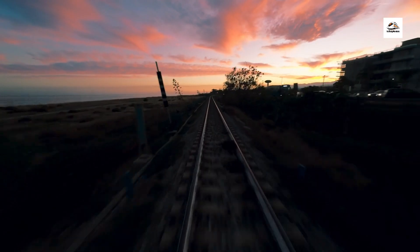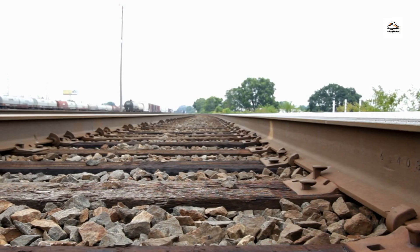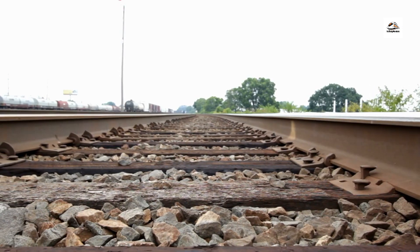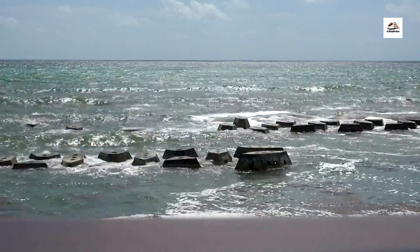As the sun sets over the North Sea, we reflect on the beauty and charm of the East Frisian coastal railway. From its historic ports and architectural wonders to its diverse wildlife and cultural traditions, this railway journey offers a glimpse into the timeless allure of Germany's coastal landscapes.